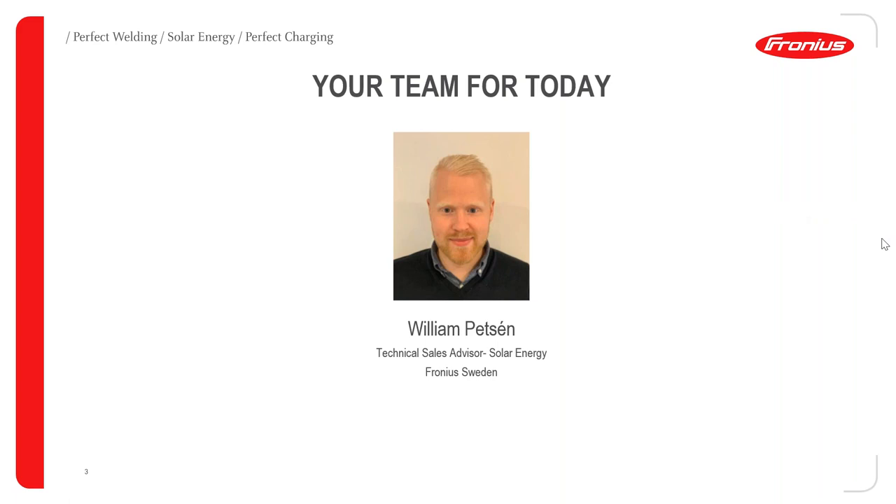Hello, I hope you can hear me. Welcome to today's webinar. My name is William Petson. I work for Fronius Sweden as a technical sales advisor, and I will be presenting this webinar to you today. If you have any questions, please put them in the chat and we will answer them by the end of the webinar.